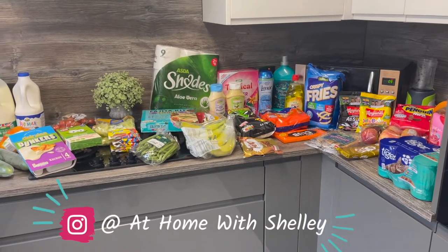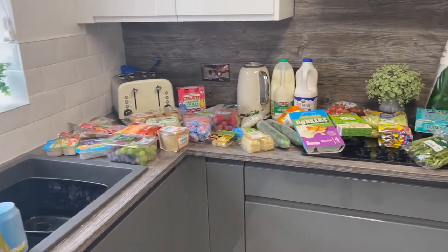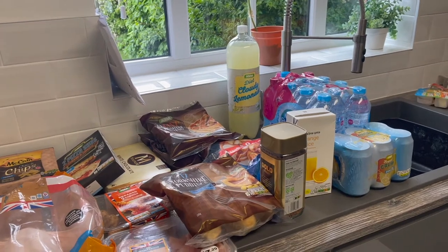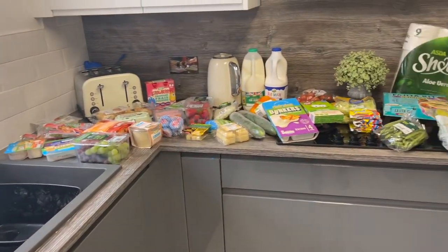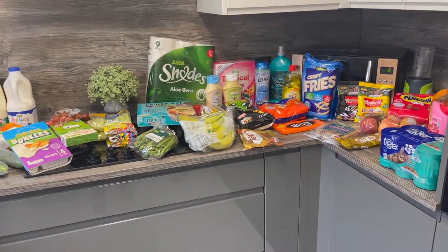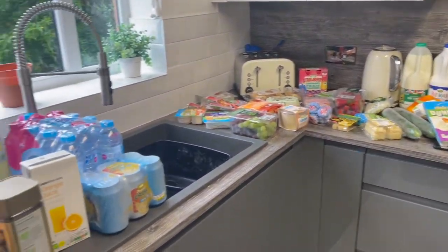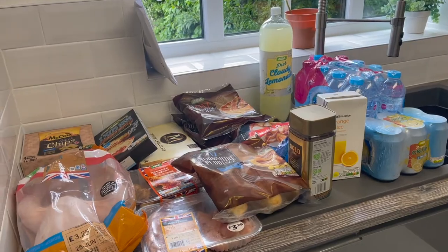Hi everyone, welcome back to my channel. If you're new around here, my name is Shelley and I am a married mum of three. I have got three daughters who are 13, 10 and 4. So this grocery haul is a haul for five people and it's from Asda. The total was £99.20. I thought I would just do a haul and show you what I've got if you're interested.